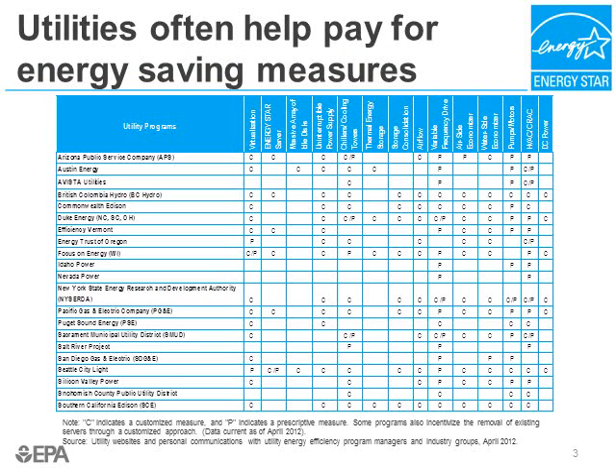As we mentioned in the EBA examples, utilities are often willing to help pay for energy savings measures in data centers. The table on this slide shows over 20 different utilities and the incentives offered for a variety of measures applicable to data centers. Some of the incentives are simple prescriptive measures, indicated by a P, where you are offered a set amount of money for a measure — for example, a utility may offer a certain amount per retired server in a virtualization effort. However, most incentives are custom incentives, meaning they may require multiple visits by the utility to verify your documented savings. You should check with your local utility before taking any energy efficiency action, and note that utilities must get involved before you initiate the measure so they can measure energy use before and after implementation.